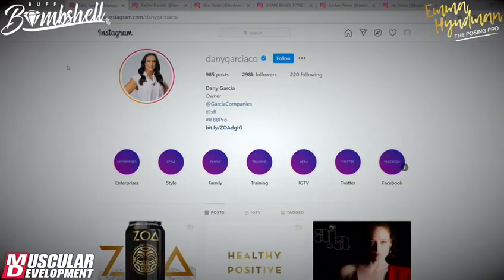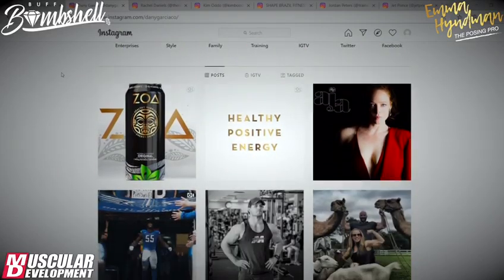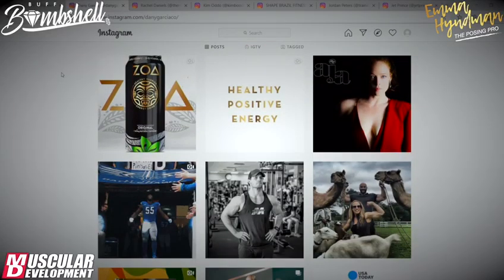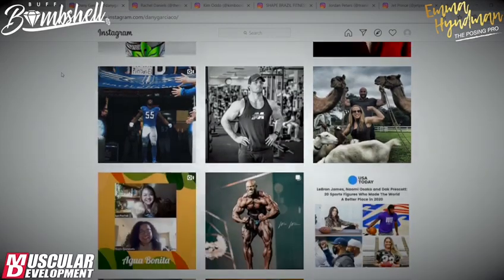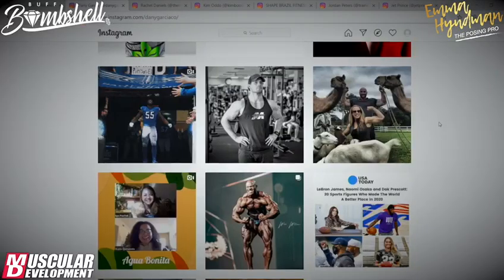Moving to a slightly more business-focused shout-out — the first one is Danny Garcia. She is incredible. She used to be married to The Rock, she now works with him and manages him, and she also manages our legend, the one and only Phil Heath. That's amazing.